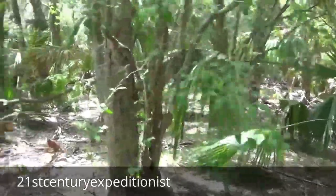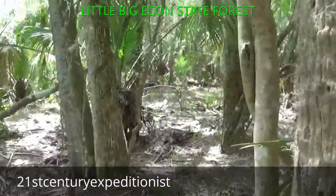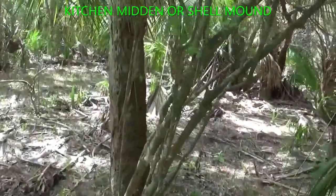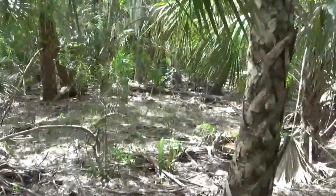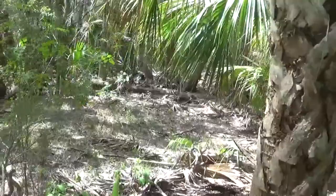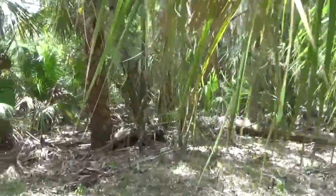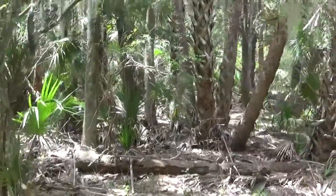21st Century Expeditionists. I'm out here at the Little Big Econ State Forest exploring this kitchen midden — probably a Timucua kitchen midden. It's rather quite large, a mound or midden, and it keeps extending out into the woods.